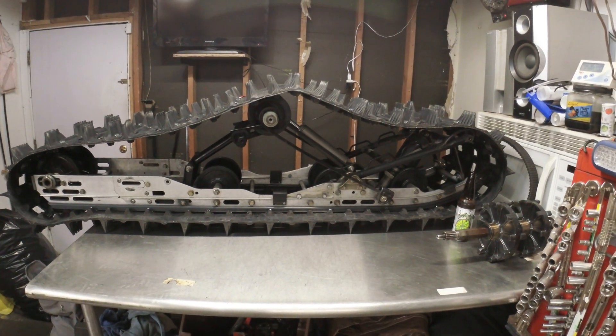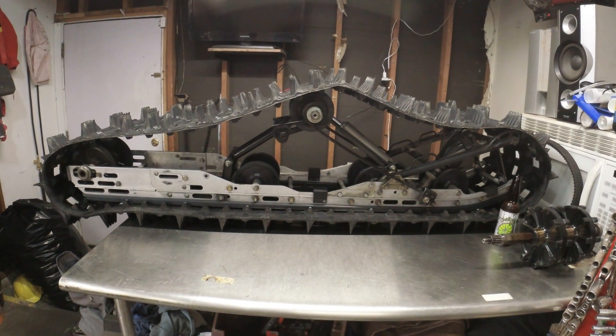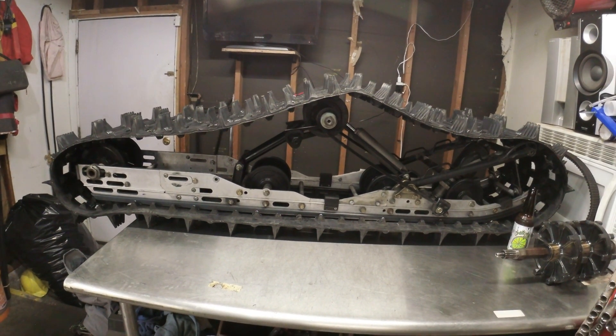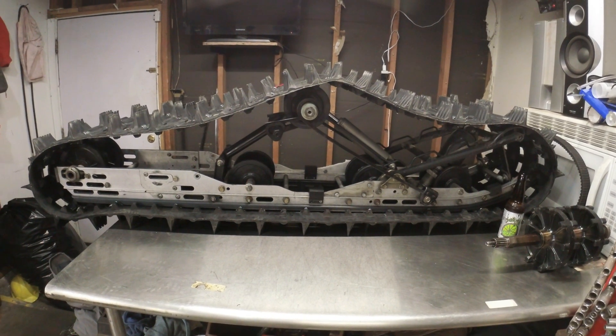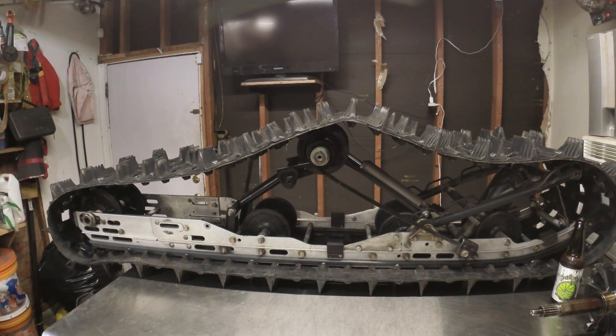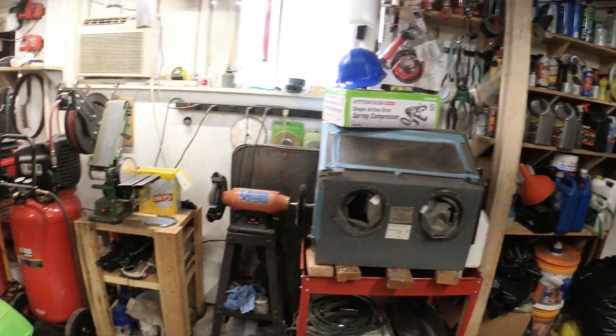Hey everybody, welcome back to the shop. So here's where we're at — the new track has arrived and we're not going to be able to use it. I did not read the model number on the track before I bought it or before I replaced it. The track I had was supposedly a 144 that I purchased in 2005. As you can see by the 1602-398 number, this is a 151-inch track, so it will not work in my current configuration.